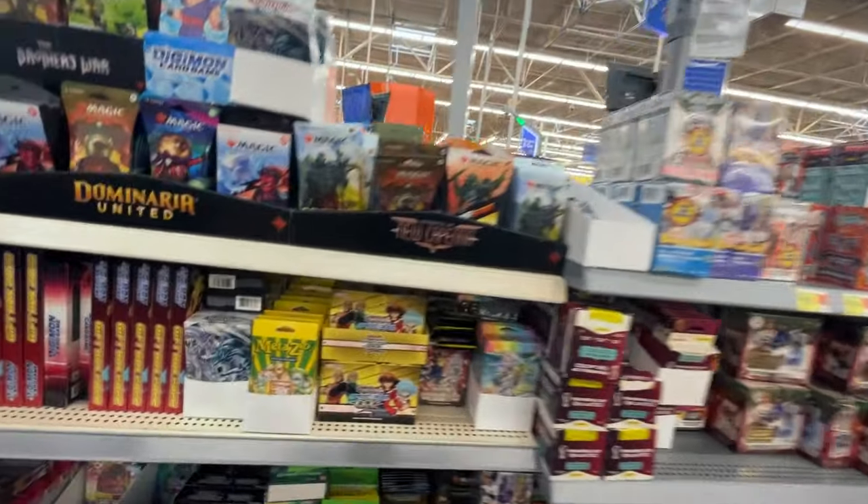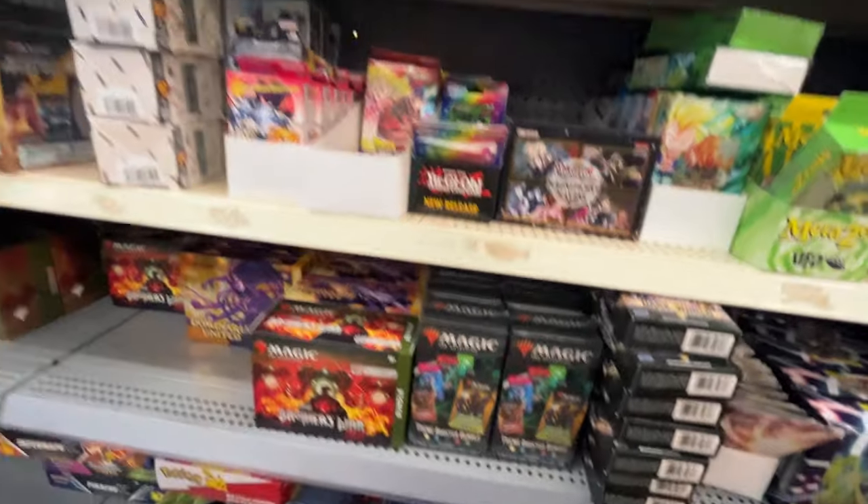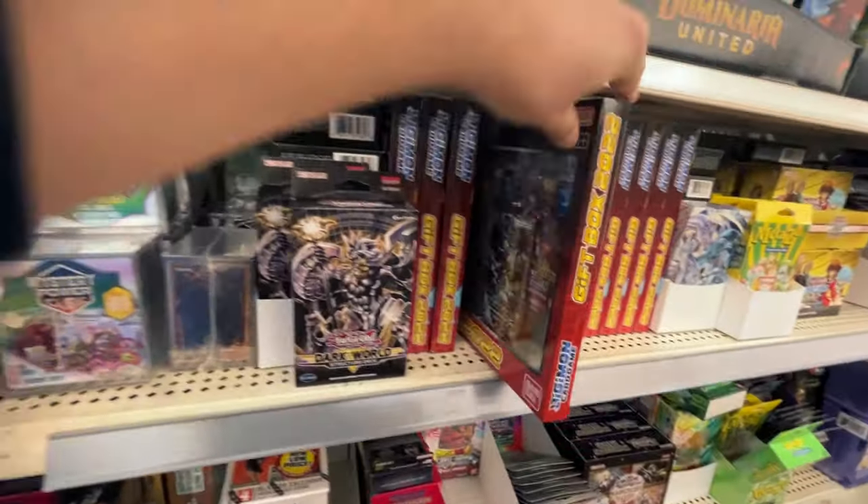Alright, let's see what we got here. Of course, a bunch of sports. You got quite a bit of MetaZoo actually. Some cool Digimon gift boxes, but of course, this is not what we're here for.